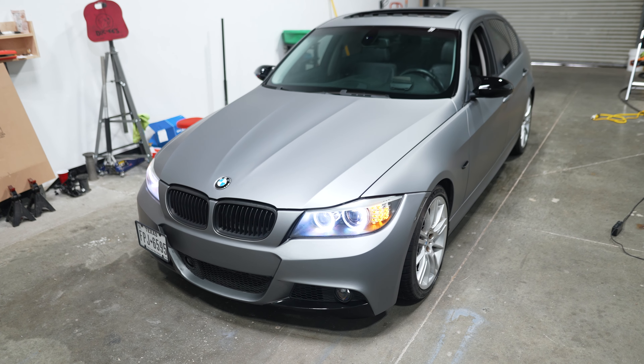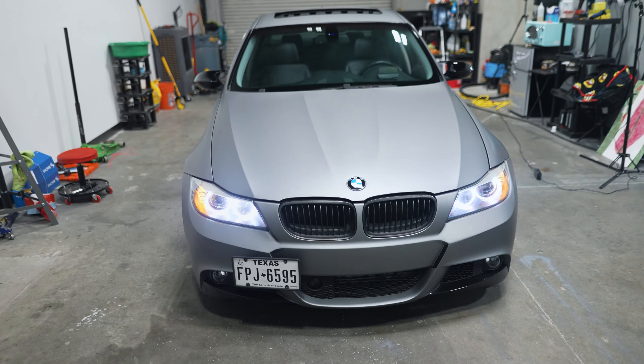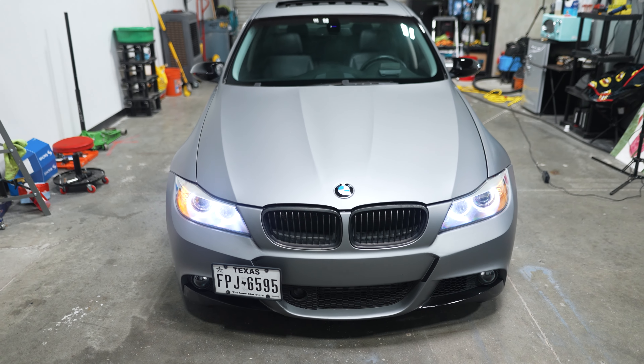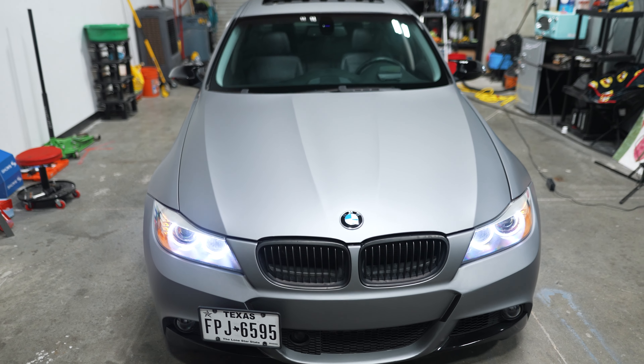Hey guys, thanks for tuning in. Today is a quick announcement that this car is now for sale. So if you've been following along, the E90 is for sale. I have an E88 1 Series convertible that we're going to start working on.